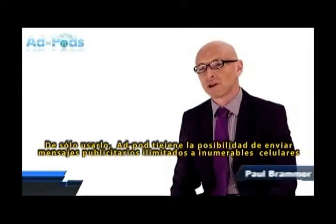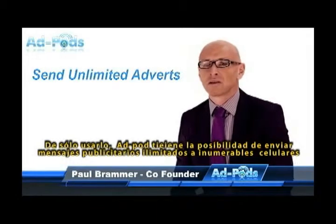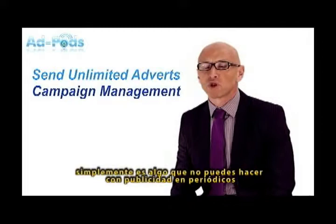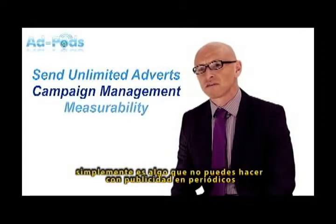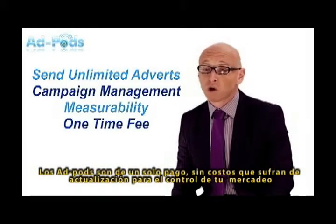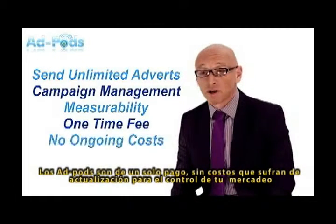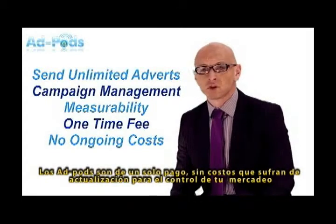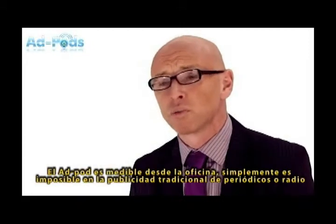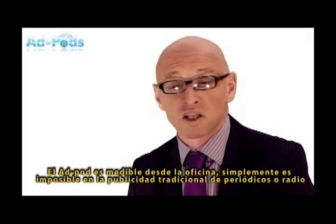Using an AdPod gives you the ability to send an unlimited number of adverts to mobile phones. You have the flexibility to change your adverts and measure the effectiveness of each advert in a way you simply cannot with traditional newspaper adverts. The AdPod is a one-time fee with no ongoing costs, so for a fixed fee you have total control of your marketing.